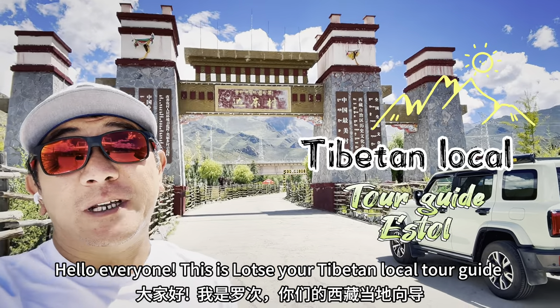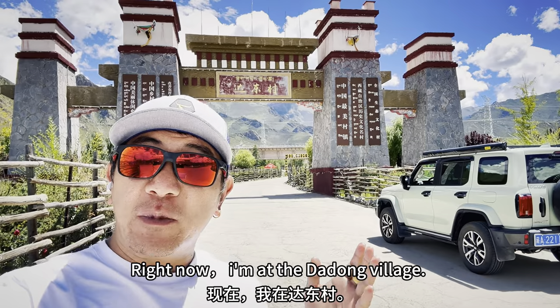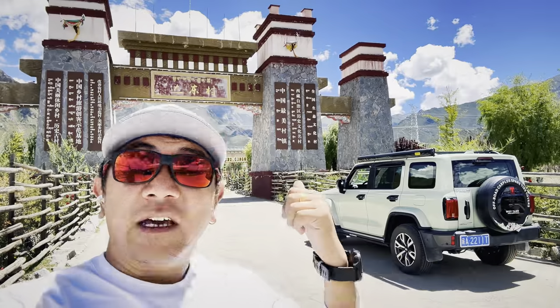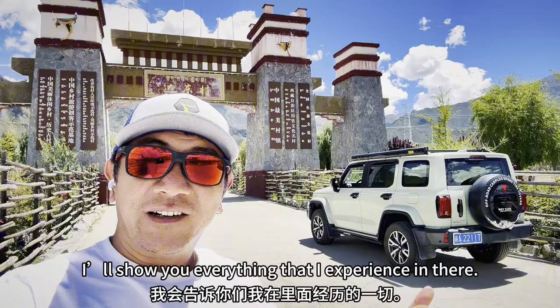Hello everyone, this is Lotsey, your Tibetan local tour guide, and welcome back to my video. Right now I'm at the Tatung village, one of the newest villages from Lhasa. I will show you everything that I experienced there. Let's go!